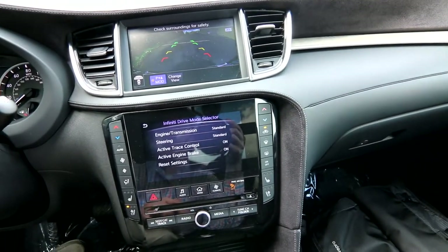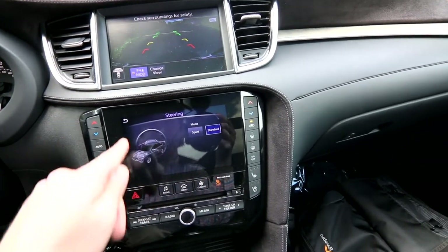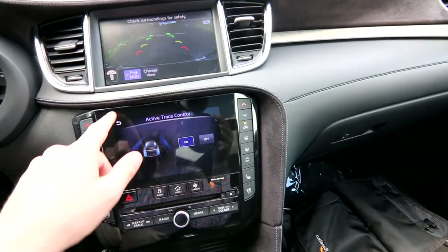You can access the drive mode selector on the bottom screen as well. Drilling down deeper, you can make changes to the engine and transmission, and to the steering effort. Active trace control brakes individual wheels to help the vehicle rotate better through corners — you can turn that system on or off.